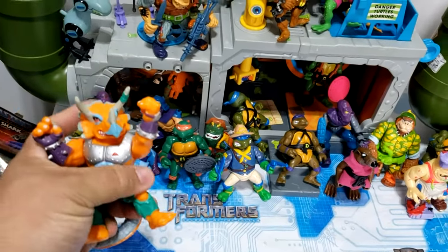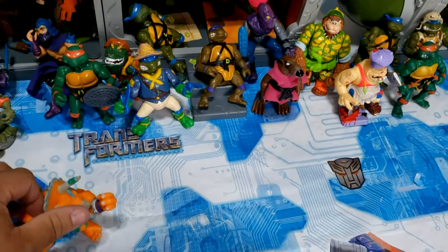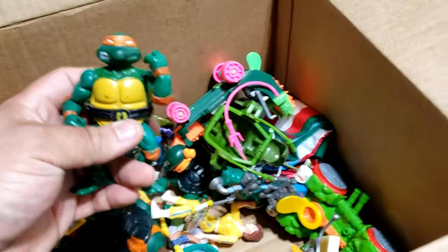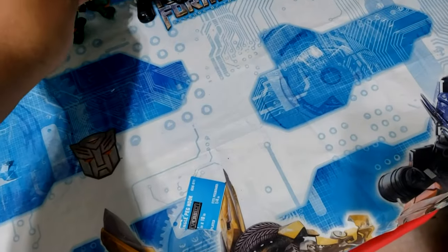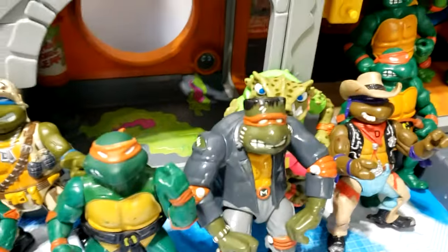We have a Triceraton — I believe his NECA figure is amazing; they're huge and very expensive too. There's another Mikey — soft head Mikey. You know, I just realized I never put anybody in there — do I have another Rat King? I do not, I thought I did.